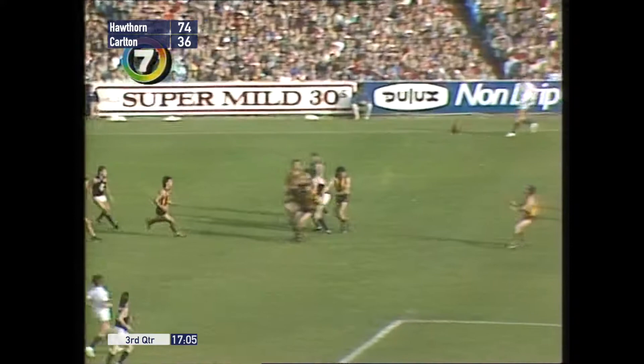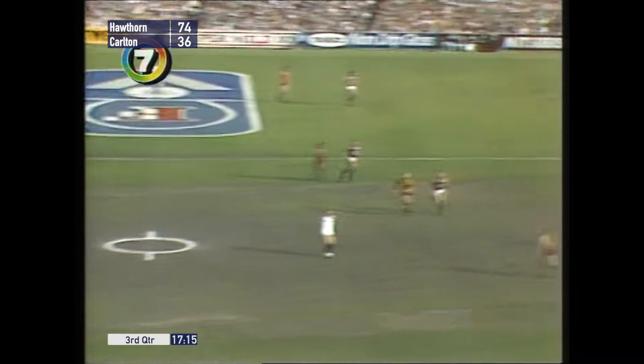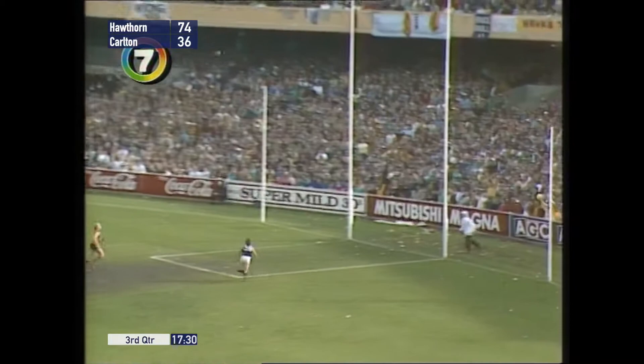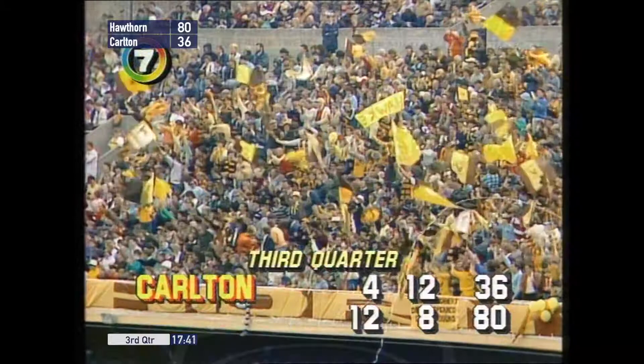Jason Dunstall's pull. Madden to Harms — well knocked back to Schwab — had his kick partly smothered, it's into the centre field area. Knocked down by Ayres — good tap on to Russo who hooked the ball quickly. Play on call — won't be a mark because it was touched, good umpiring. Curran — over to Ayres — Ayres goes long. Dorotich in front — Brereton can't get clear. Well played Dorotich. Out comes Dunstall with a snapshot — might be through — it's a goal! Five goals to Jason Dunstall — Hawthorn's twelfth. 12-8-80 before 5-12-42.